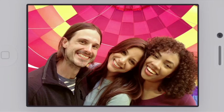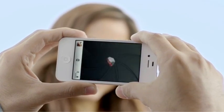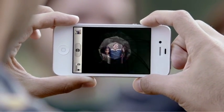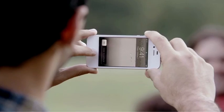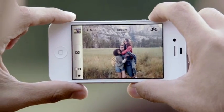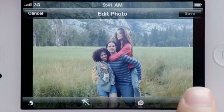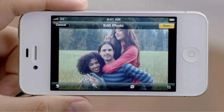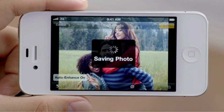Now with face detection, the camera is smart enough to know whether you're taking a portrait or a group shot and automatically focus and expose for either. You get quicker access to your camera right from the lock screen. You can use the volume button to take a photo, and then you can crop, enhance, and edit your photo right on your iPhone.